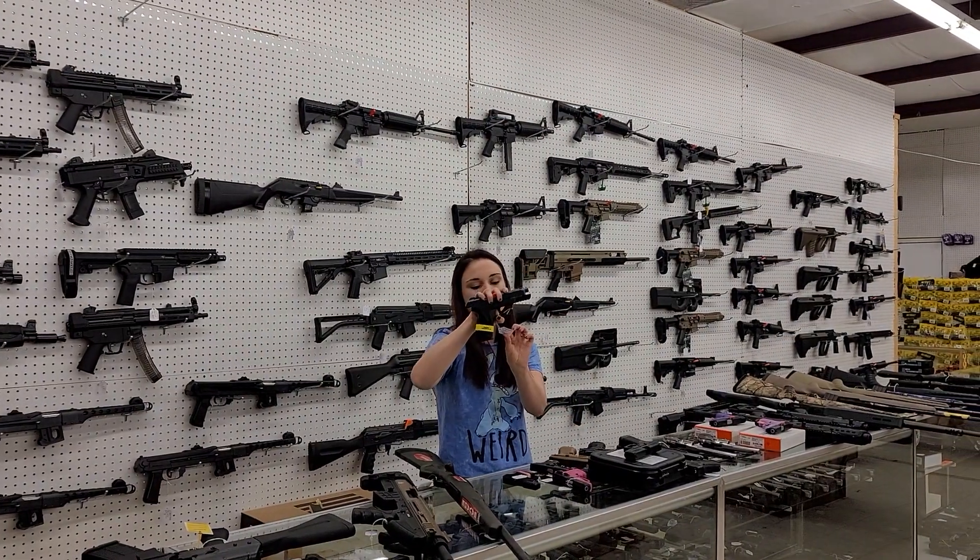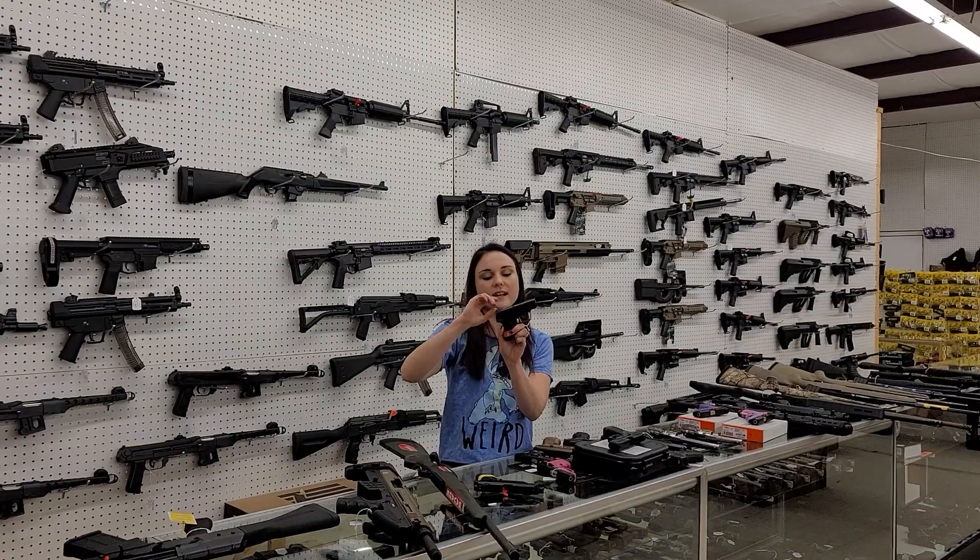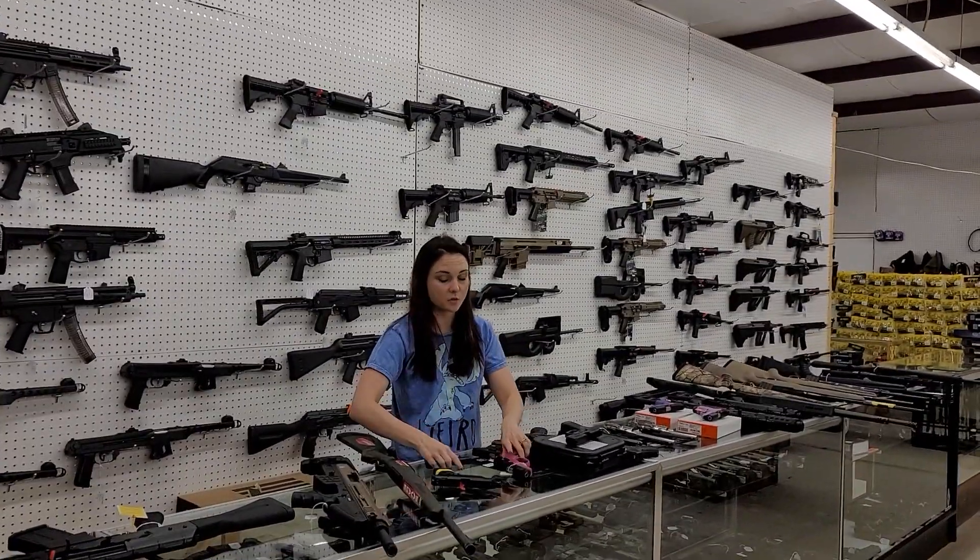Ruger Security 9s are back in stock, y'all. $335 plus tax. LCP 2s are back in stock. The .380s are going to start you at $315. I also got the LCP 2s in .22.